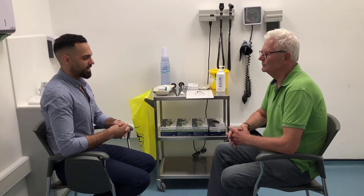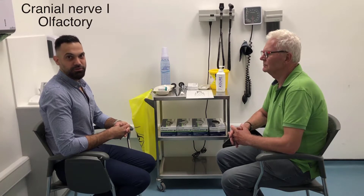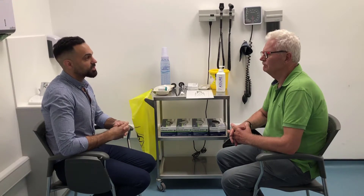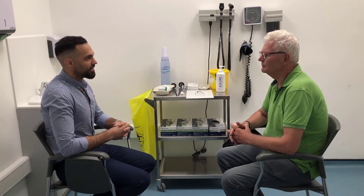Moving on to our examination. Cranial nerve number one is the olfactory nerve. This nerve is usually not tested, but we can always start by asking: have you noticed any change in your sense of taste or smell recently? No, not that I can recall. Okay, perfect.